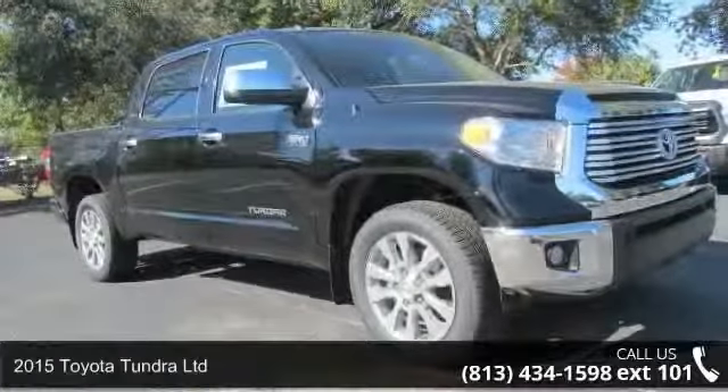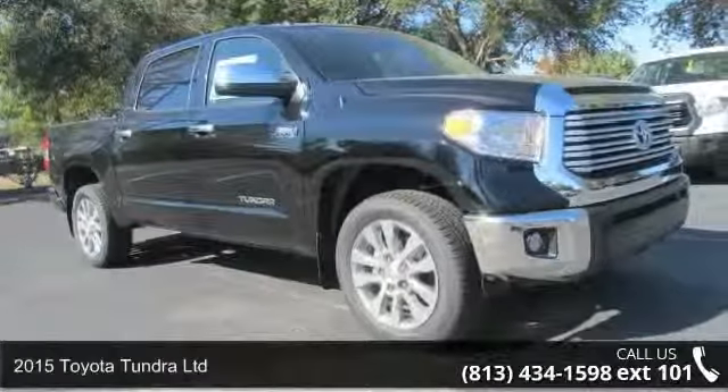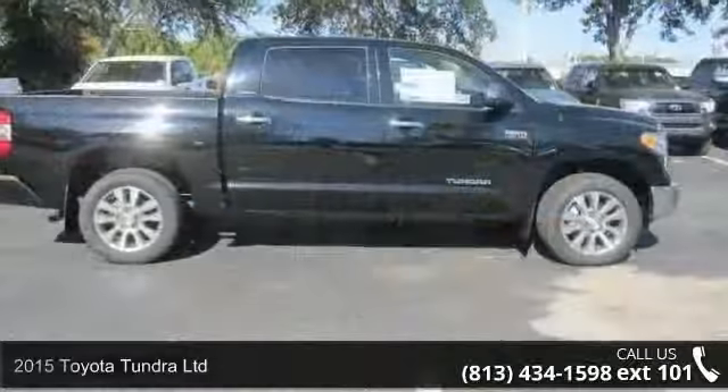Imagine yourself in this 2015 Toyota Tundra Limited. This may be the set of wheels you've been looking for.